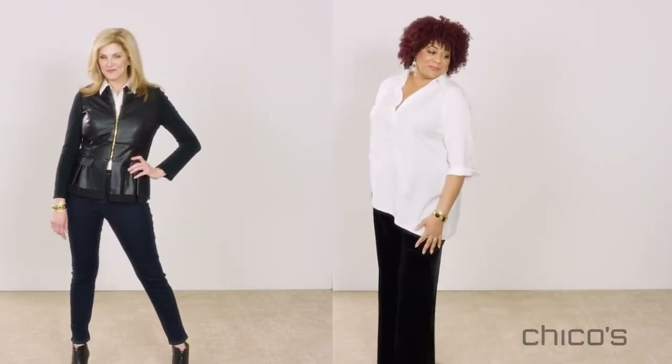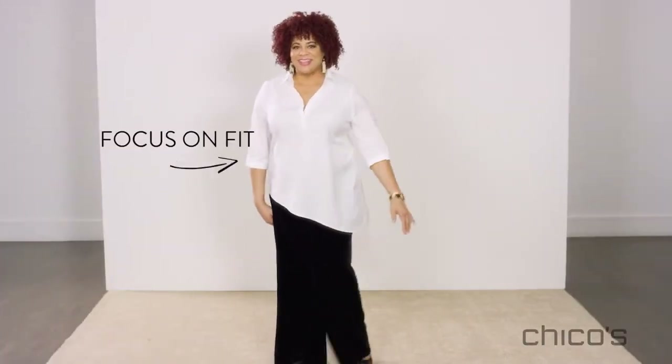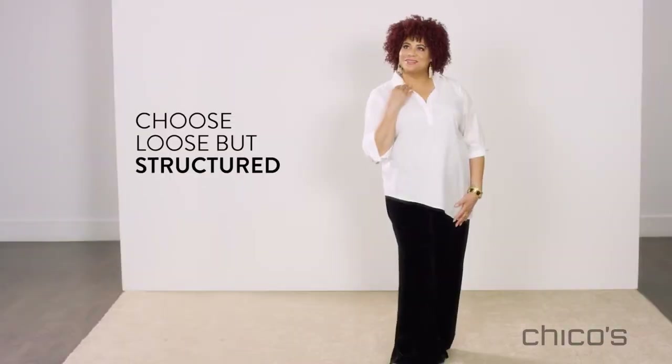I have always wanted a crisp white shirt and I finally found one that works. It's a tunic. It's crisp. It has a beautiful v-neckline and I love it. It's all about showing off your best assets — if you've got it, flaunt it.